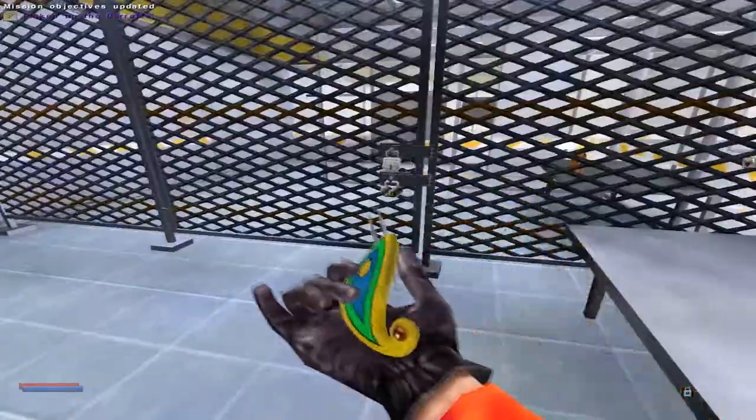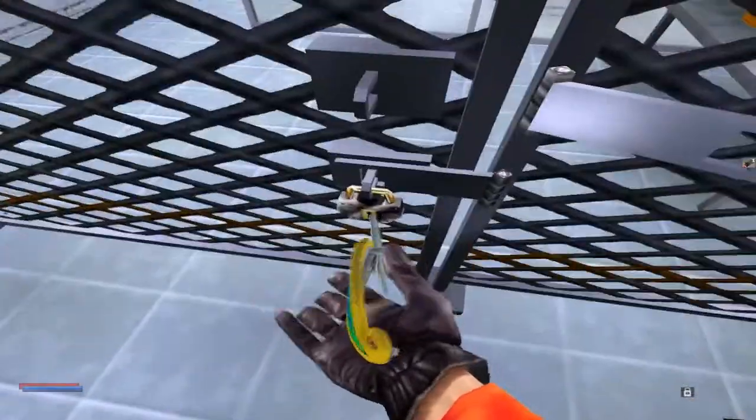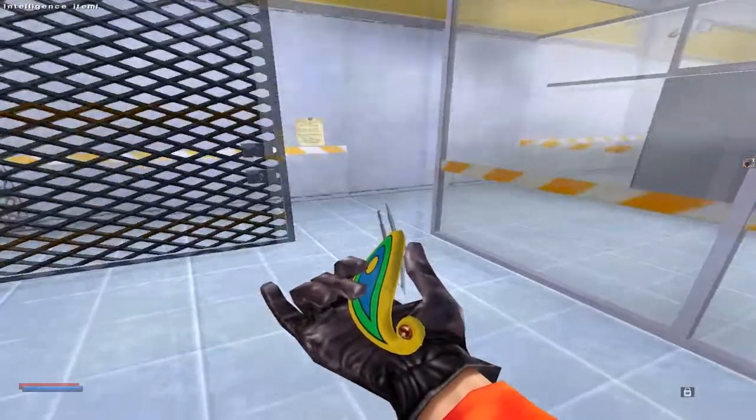Let's talk about your barrette. In its default mode, it can be used as a lockpick, ideal for bypassing certain keyed padlocks. Of course, the more complicated the mechanism, the longer it will take to pick. Note that the barrette only works on padlocks with keyholes.